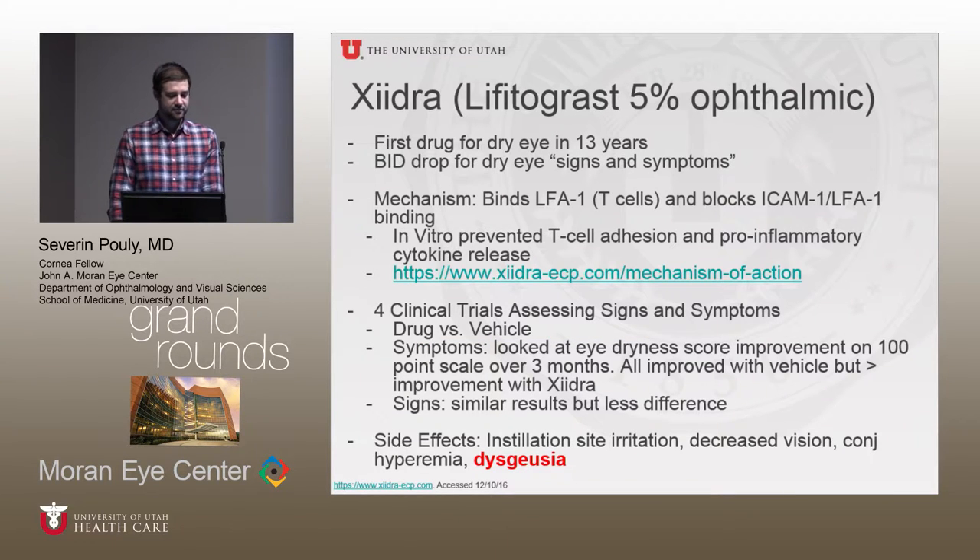Another major drug now available for cornea is Xiidra, the lifitegrast 5% ophthalmic solution. They have quite an advertising campaign, so many have heard about it. It's the first drug in 13 years approved for dry eye, for both signs and symptoms. It's a twice-daily drop. The mechanism — at least in vitro — is that it binds the LFA-1 receptor on T-cells and blocks the ICAM-1/LFA-1 binding, which prevented T-cell adhesion and pro-inflammatory cytokine release. ICAM is thought to be upregulated on the ocular surface in dry eye patients.